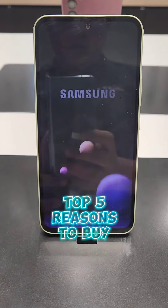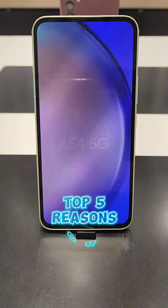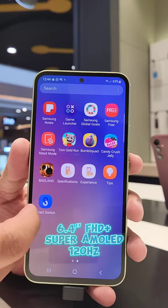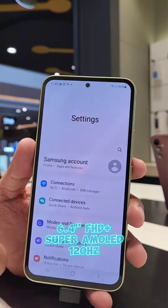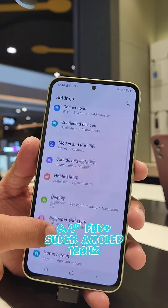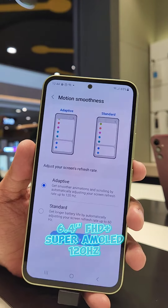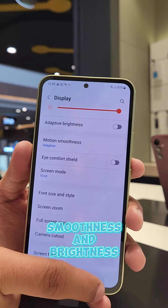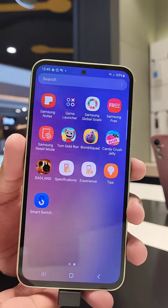Top 5 reasons to buy Samsung Galaxy A50 for 5G. Number 1: Display. With its 6.4-inch Super AMOLED Full HD Plus display and 120Hz screen refresh rate, feel the smoothness and brightness of your screen when playing games and watching movies.